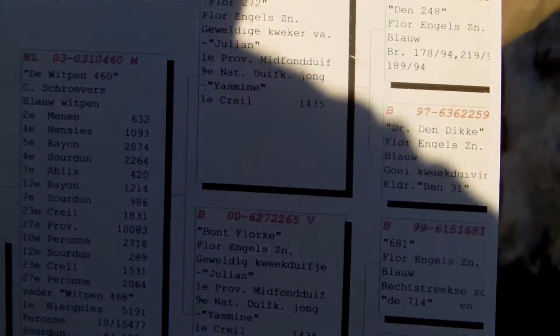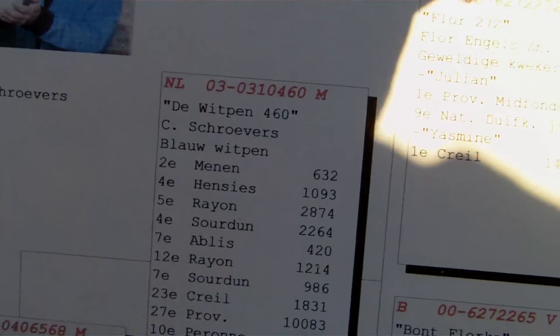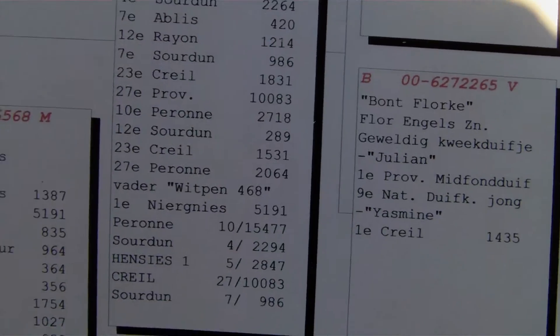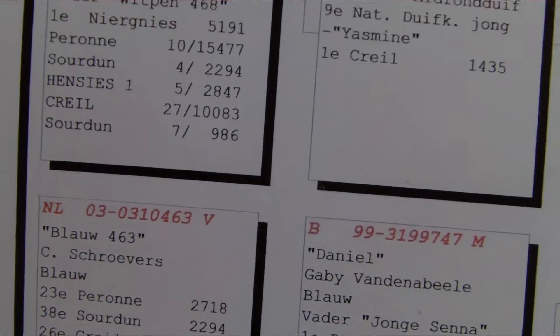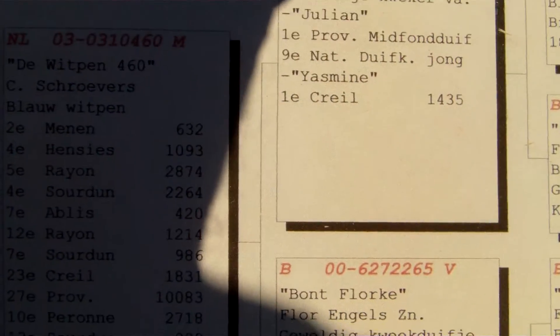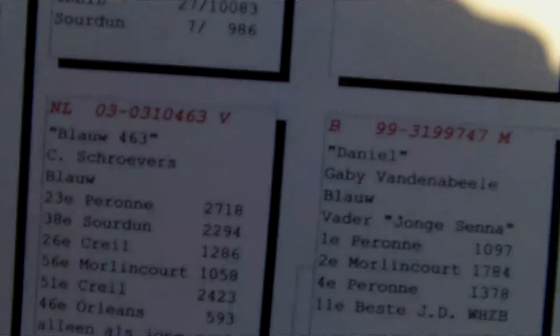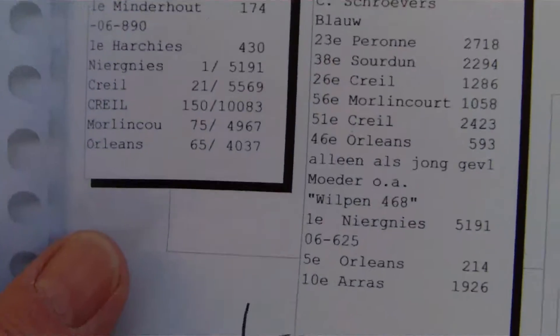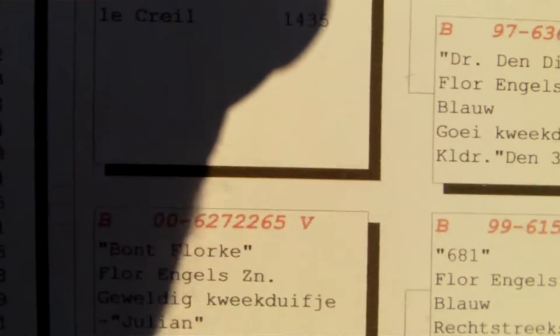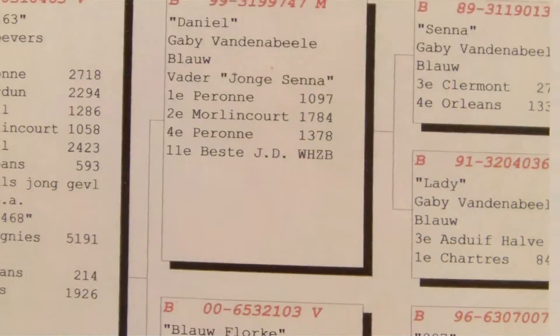This bird has had quite an extensive race history. He was first out of 1,387 birds. He was eighth out of 835. Looks like the best time was first out of 5,000 birds. And both his sire and dam also had an extensive race history — quite a family history there.